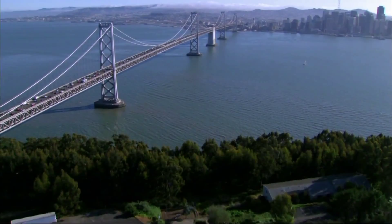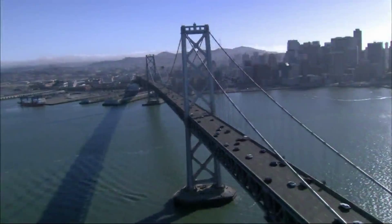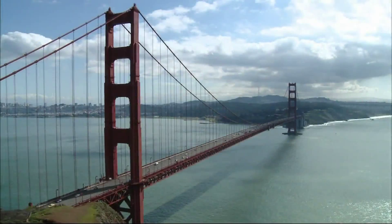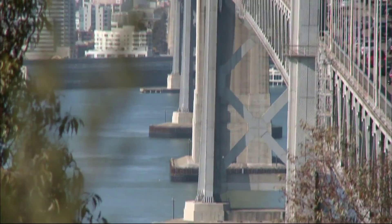For 75 years, the Bay Bridge has been the workhorse on San Francisco Bay, linking Oakland and San Francisco, and carrying 270,000 cars and trucks a day. On the San Francisco side, its towers support suspension cables that keep the bridge deck up. But this gray, utilitarian structure that partially collapsed in the 1989 earthquake has never captured the world's attention the way its nearby cousin, the Golden Gate Bridge, has.